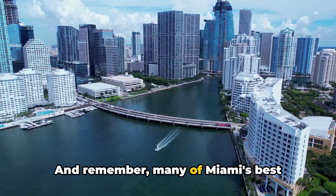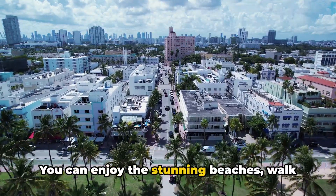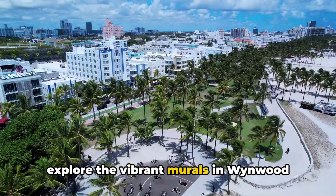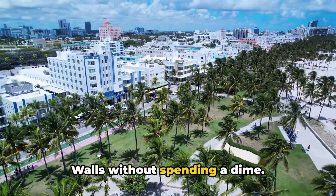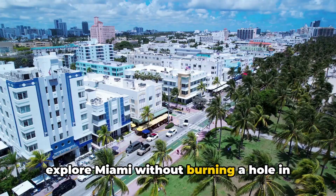And remember, many of Miami's best attractions are free. You can enjoy the stunning beaches, walk around the art deco historic district, or explore the vibrant murals in Wynwood Walls without spending a dime. With these tips, you're now ready to explore Miami without burning a hole in your pocket.